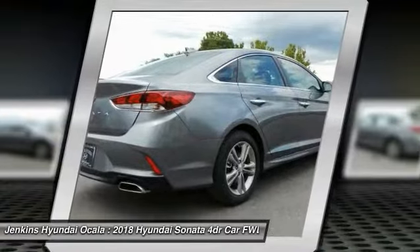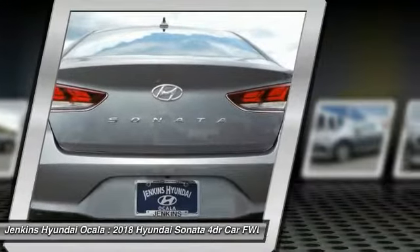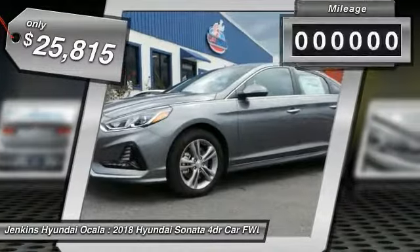Don't forget the exterior corrosion protection — a 14-step roto-dip system that provides unmatched protection for your Sonata — and it is priced below $30,000.